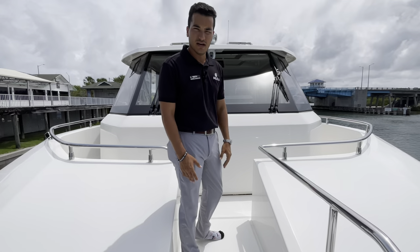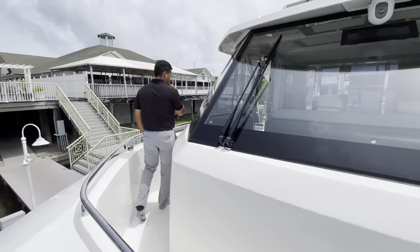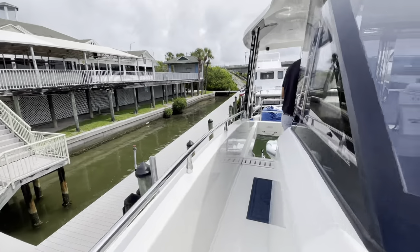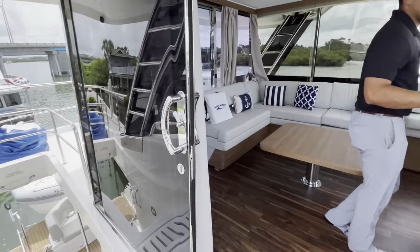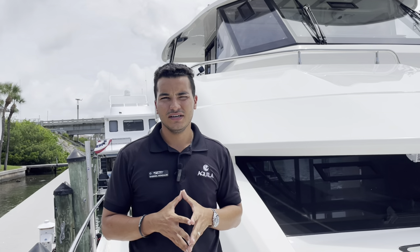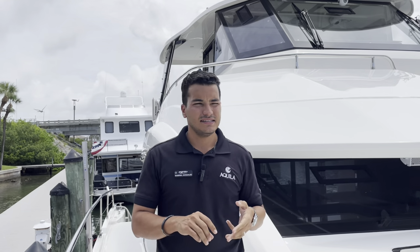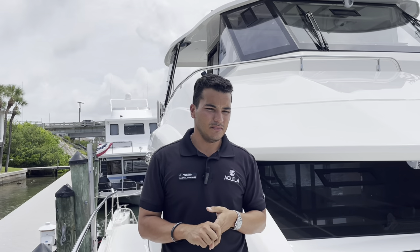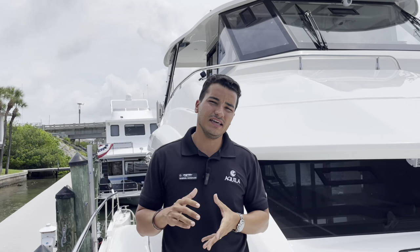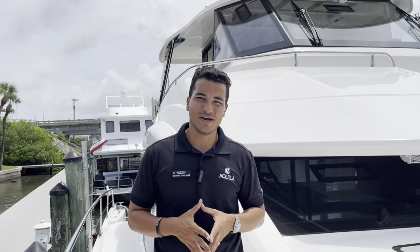That concludes our tour of this beautiful 54 Aquila. Again, it's a 2022 Aquila 54 with twin 480 Volvos, has a ton of add-ons — Fleer night vision, Electro Sea strainers, TVs pretty much everywhere on this boat — and just an all-around well-maintained vessel. It does come with the dinghy as well. If you want any more information, contact MarineMax in St. Pete or myself, Gabriel, at 863-370-1708. Thank you for watching.